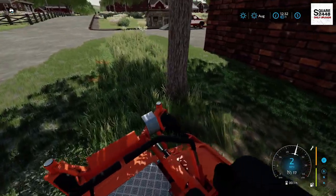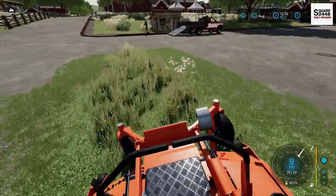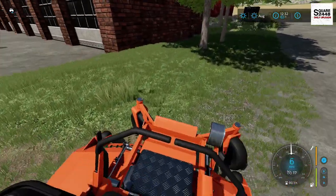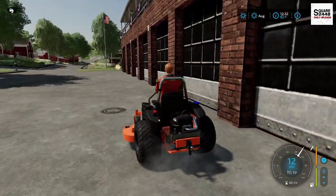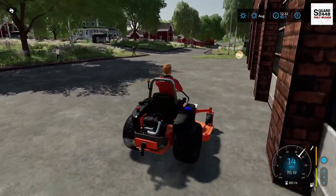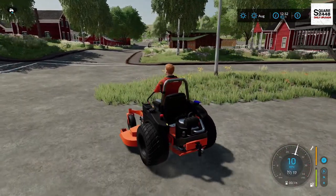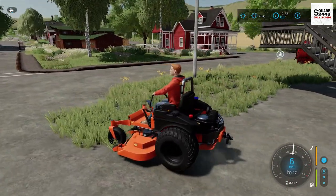These zero turns come in pretty handy. Although a lawn tractor or some other big commercial mower might work, the zero turn is just the way to go. We got that side done — one more on this side but we are making really good headway. I do want to stop for lunch somewhere but we have probably another hour to go, so we'll keep on mowing.